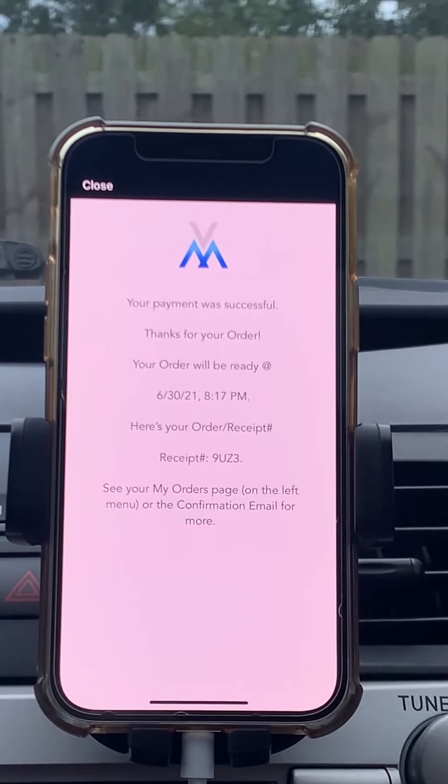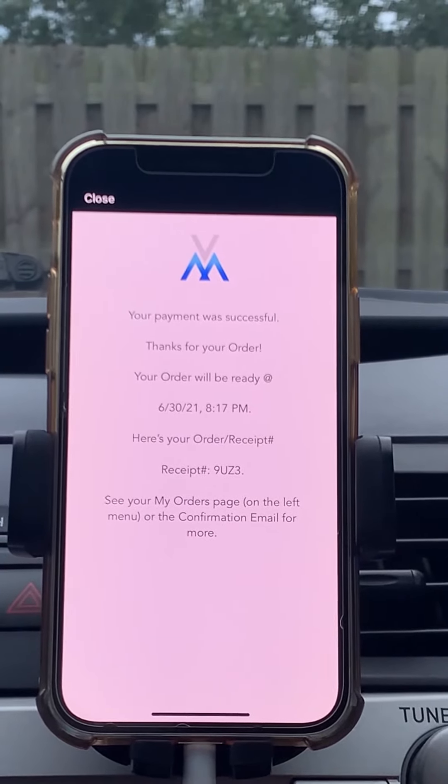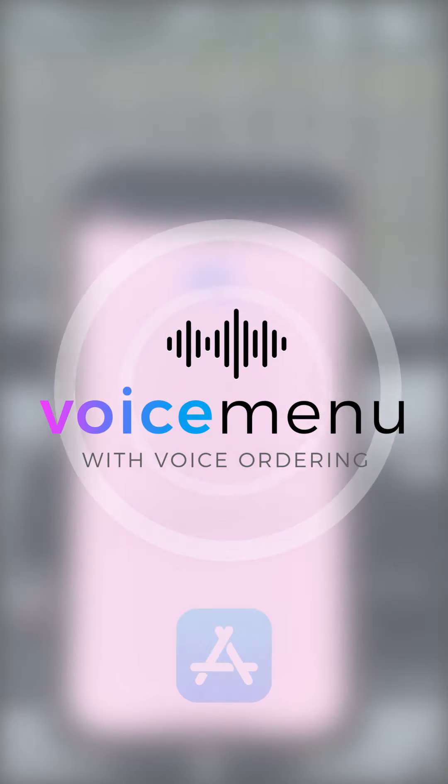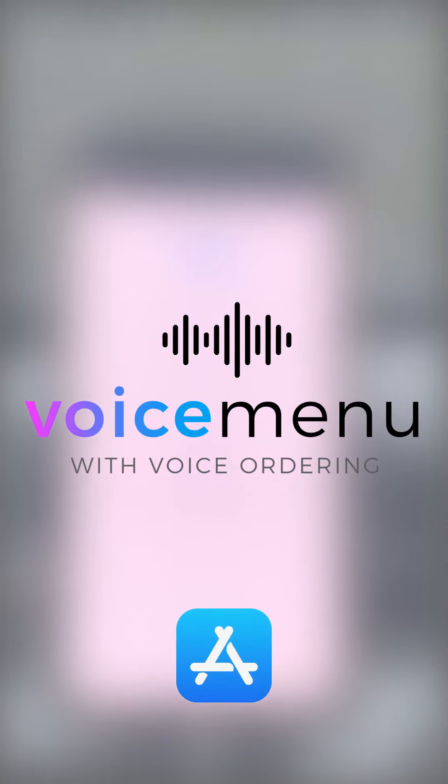So that's how the Voice Ordering works. And if you ever get hung up on a command, you can see we use numbers as fallbacks to make it easy to make the selection work. Download Voice Menu or Voice Ordering from the App Store now if you want to try it out for yourself. Thanks.